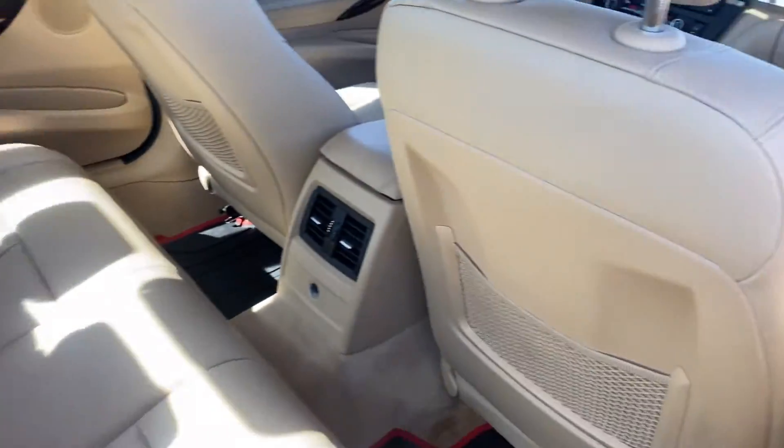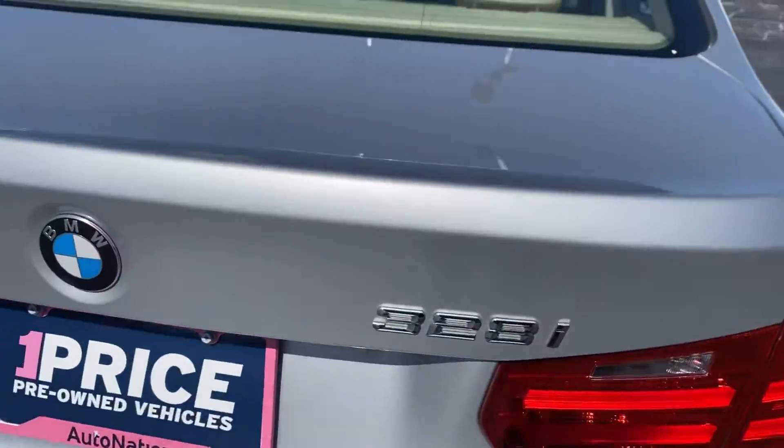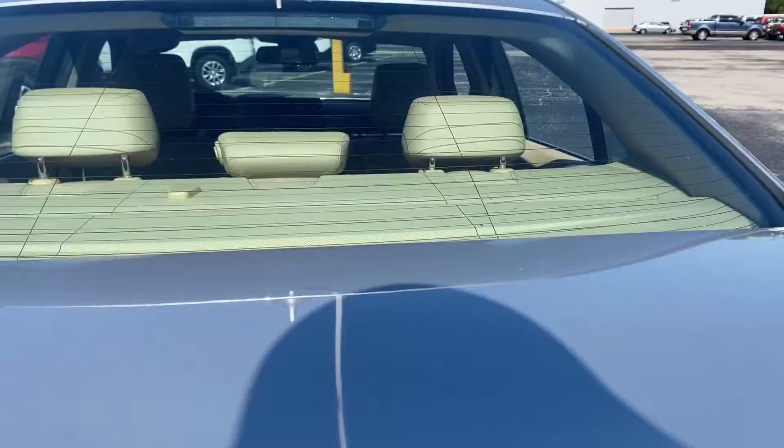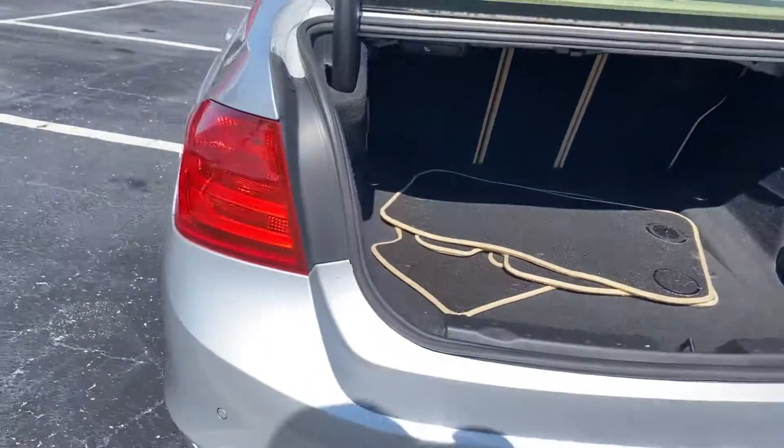Power moonroof. Let's look at the rear seat. Aluminum wheels, backup sensors, backup camera, large trunk, and the rear seats fold down for additional storage.